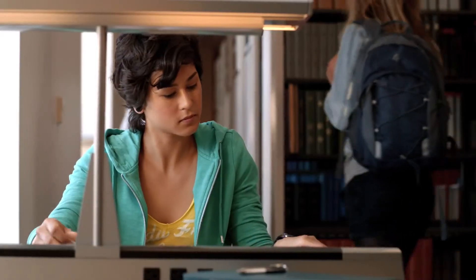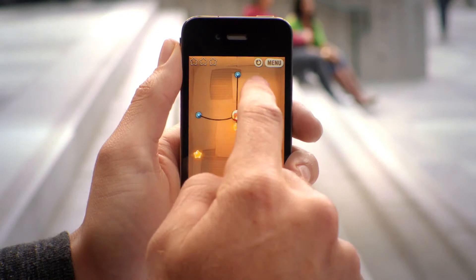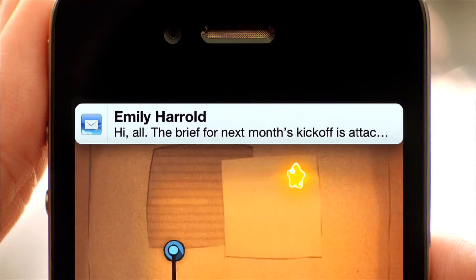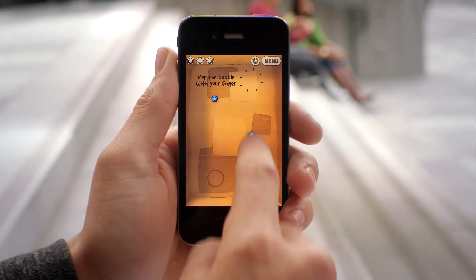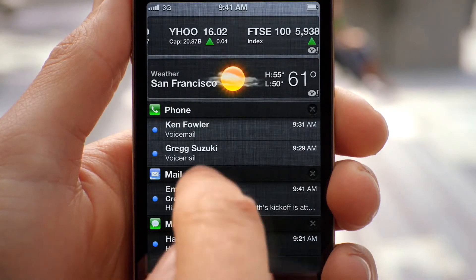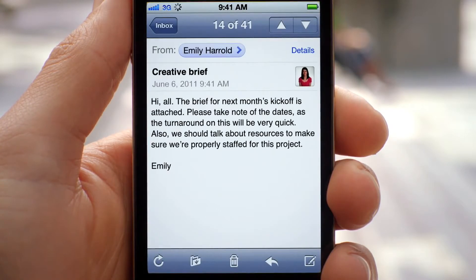These days, we're all getting a lot of notifications. So we created a brand new way to handle them. When a notification comes in, it's now a subtle animation right at the top of the screen. But anywhere you are, you can just swipe down from the top of the screen, and it'll reveal the notification center. From within there, you can see all of your missed calls, your text messages, and if you tap on it, it'll take you directly to that application.